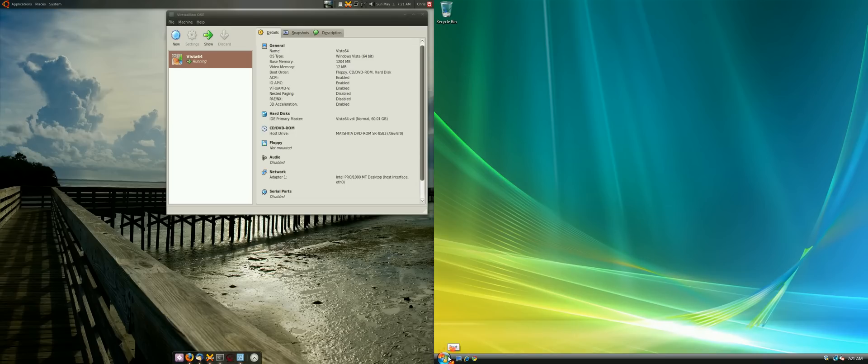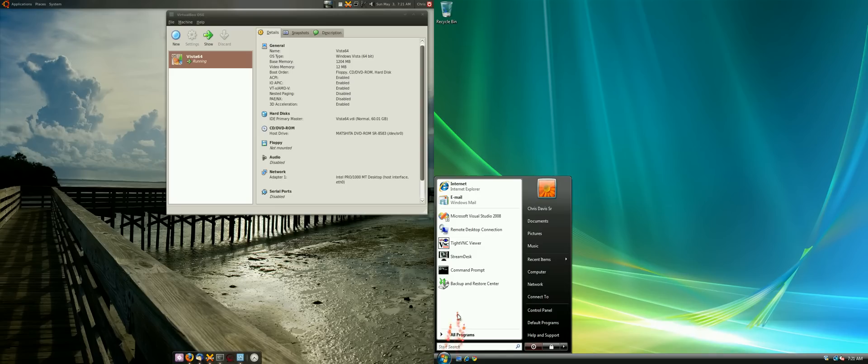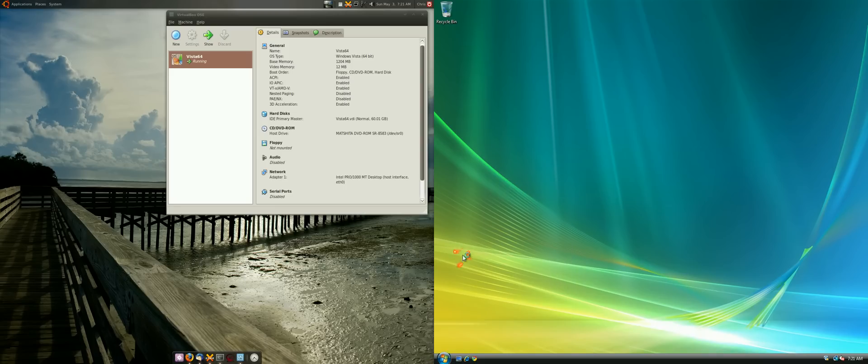I installed it. It's going to need .NET Framework 3.5 and Flash Player 10 or something. I already installed it since it took a while because I needed the framework. So I'm going to launch it here.